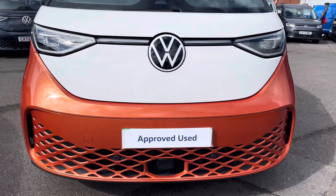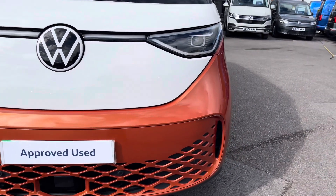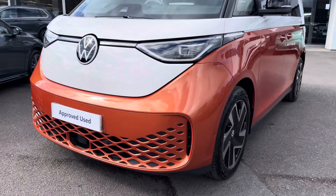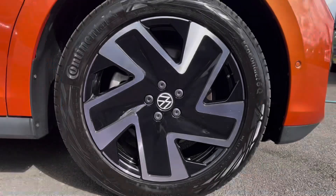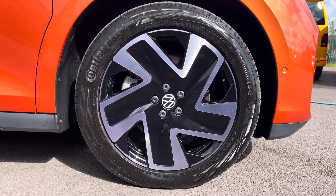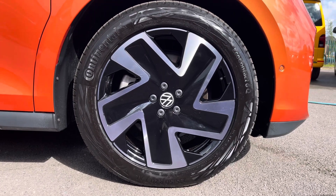LED front headlamps do a fantastic job of illuminating the road in any weather condition and emergency city braking ensures you and your passengers reach your destination safely. 20-inch alloy wheels come finished in black and silver, complementing the two-tone paintwork of this vehicle very nicely.